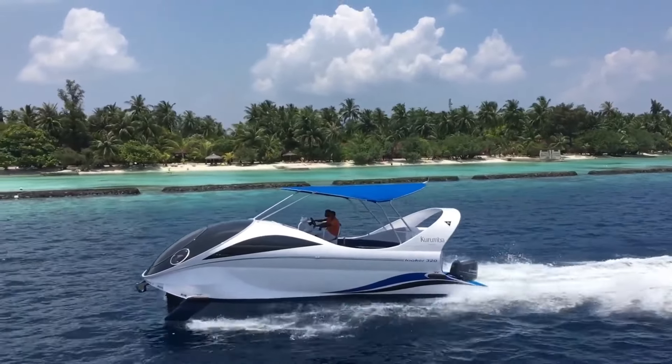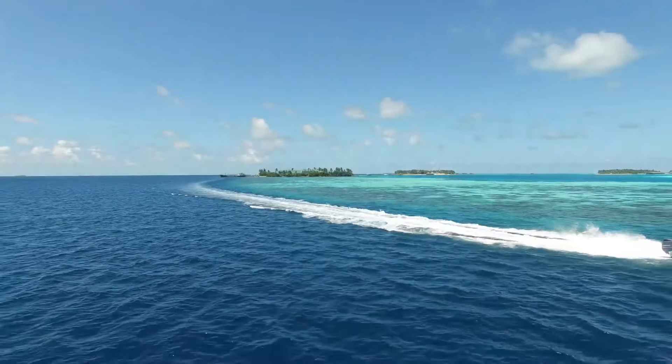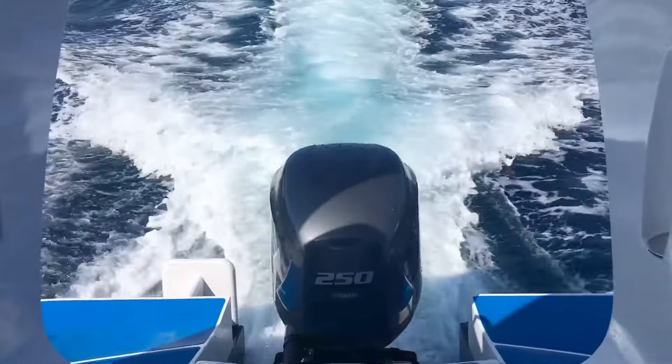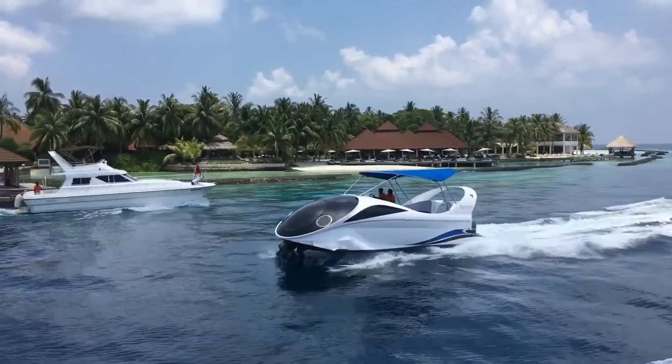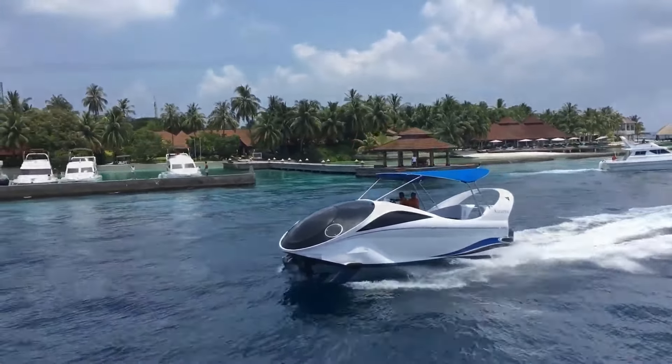Priced at approximately $250,000, this premium boat represents an investment in both performance and luxury. Its blend of speed, comfort, and sophisticated design makes it a captivating choice for those seeking adventure and elegance on the water.